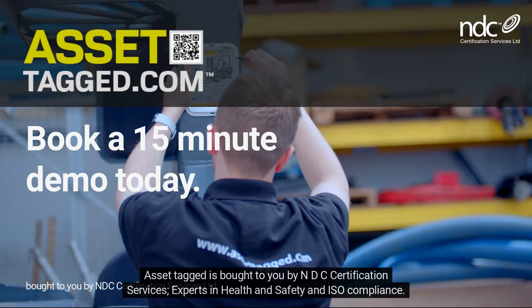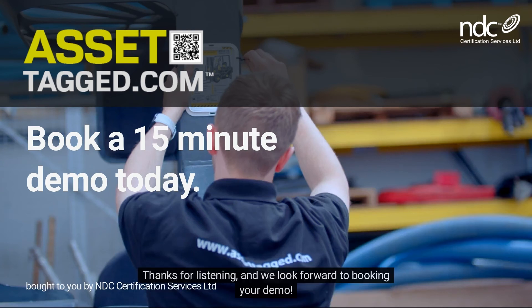Asset Tagged is brought to you by NDC Certification Services, experts in health and safety and ISO compliance. Thanks for listening, and we look forward to booking your demo.